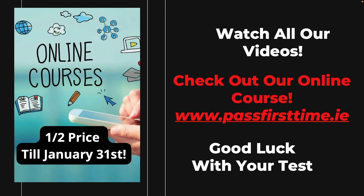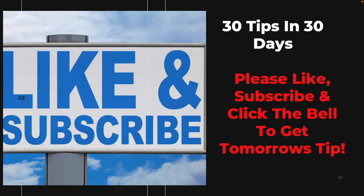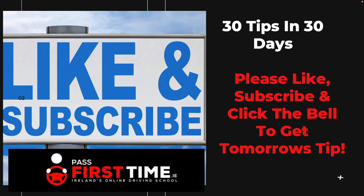From an observation point of view, that will take you a long way to passing your driving test. More observation tips on our online course at PassFirstTime.ie. If you are doing your driving test, the very best of luck with it — I hope that you get it first time. Like and subscribe, click the bell, and we're back with tip number 28 next.